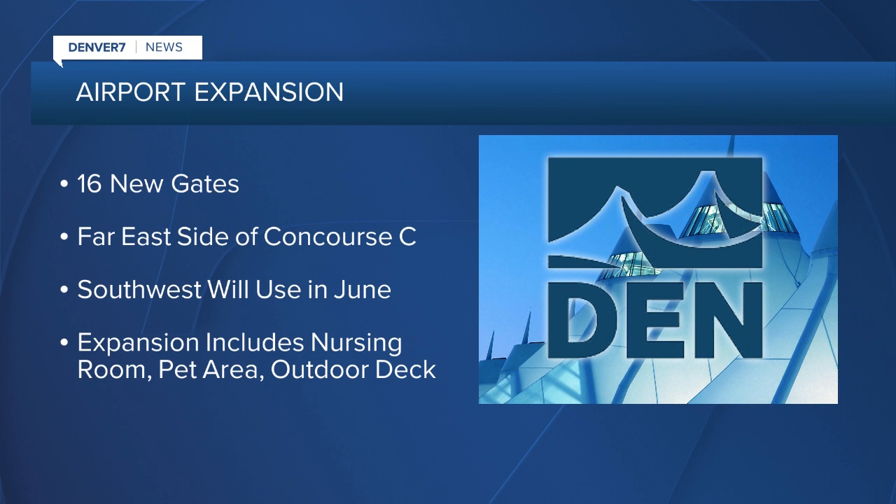The expansion on Concourse C, by the way, is 530,000 square feet. It is the largest space commissioned by the airport since the opening of the Westin Hotel and Transit Center back in 2015.